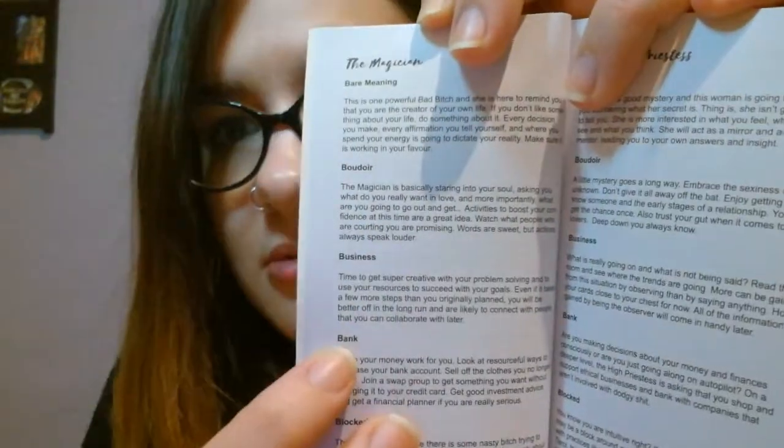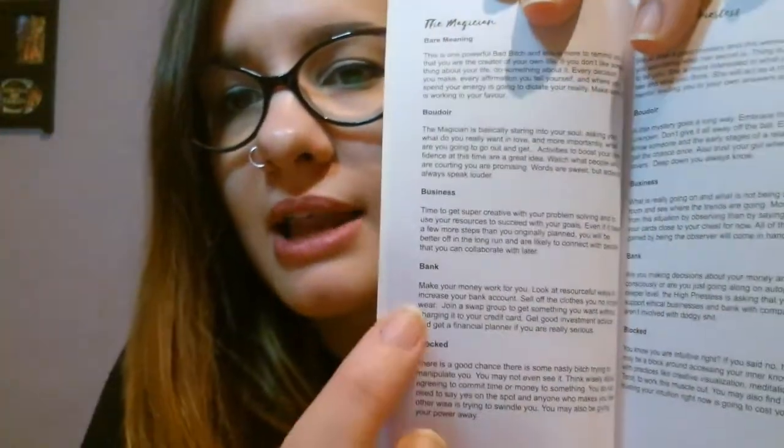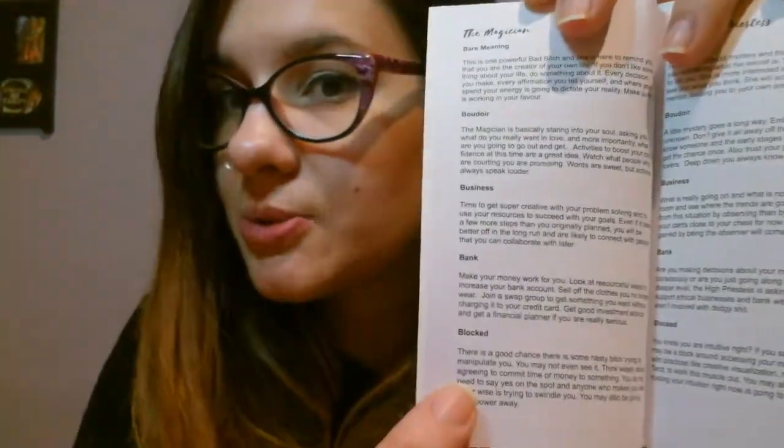For The Magician it says 'bare' meaning boudoir or business, then 'bank' like the financial aspect, and 'unblocked' for when you read reversed or from a negative or blocked position. I love that it doesn't just give a meaning for the cards, but looks at them from different contexts. This is something I consider very important when teaching tarot, and Ethony does it really, really well in this booklet.